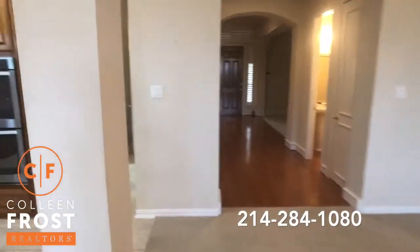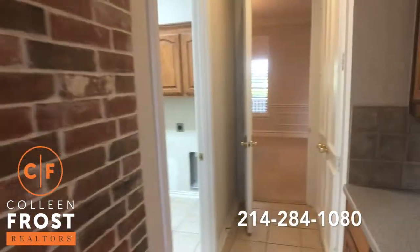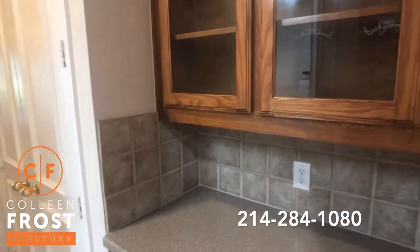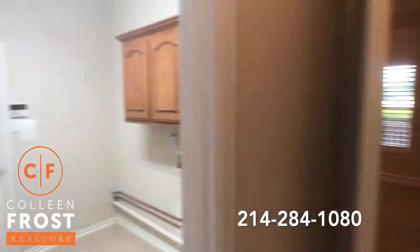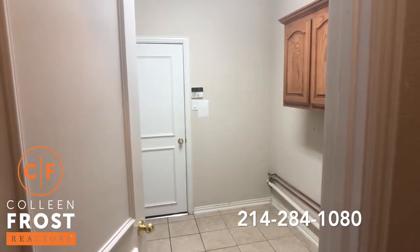We can come down into a little butler pantry area with a great little coffee bar. And then we have our entrance to the utility room that leads out to the three-car garage.